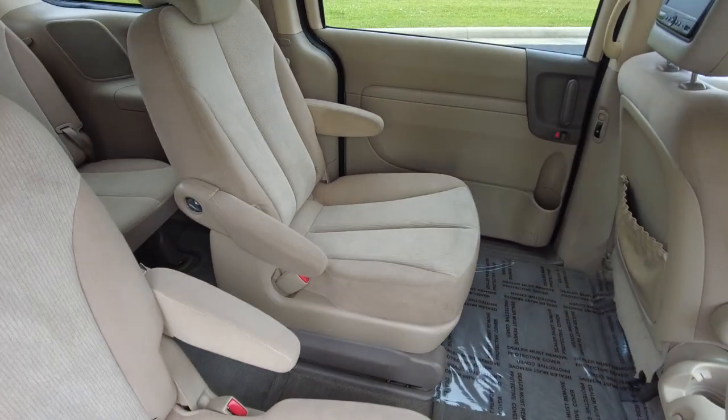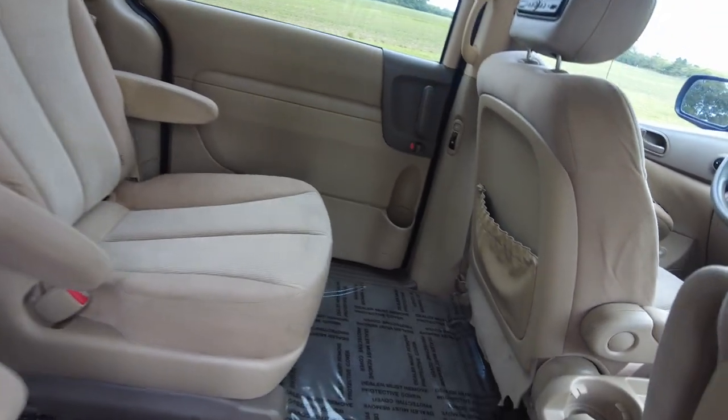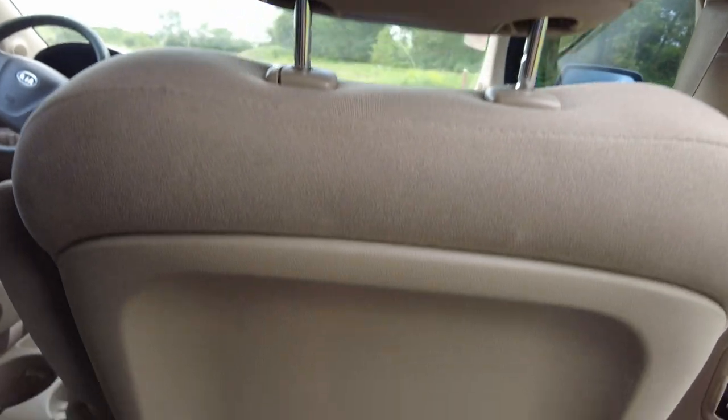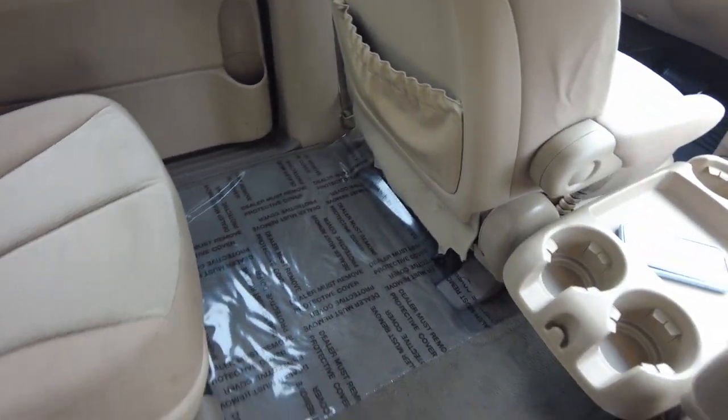This is a seven-passenger minivan — two up front, two in the middle, and three in the third row. Getting in here, there are screens on the back headrests, storage, and beverage holders. The interior shows very clean.